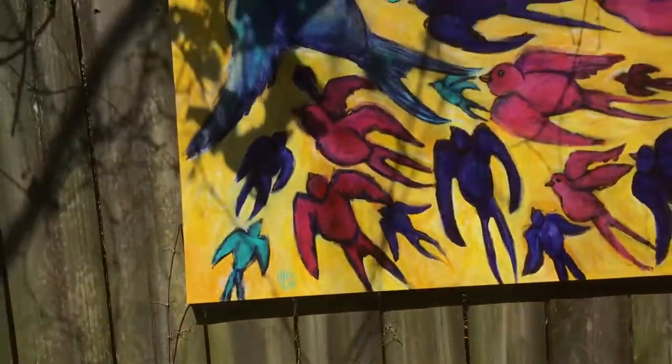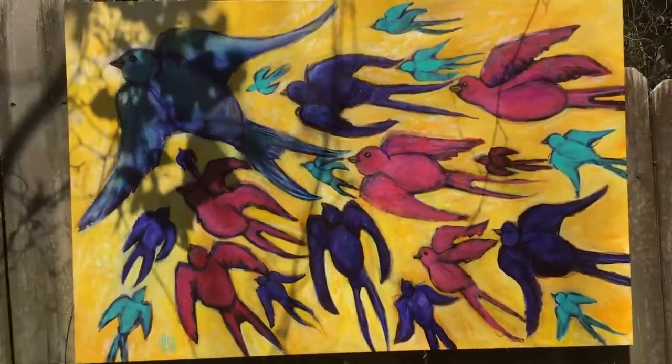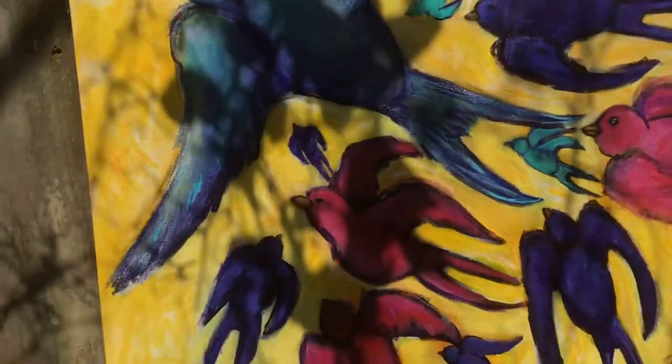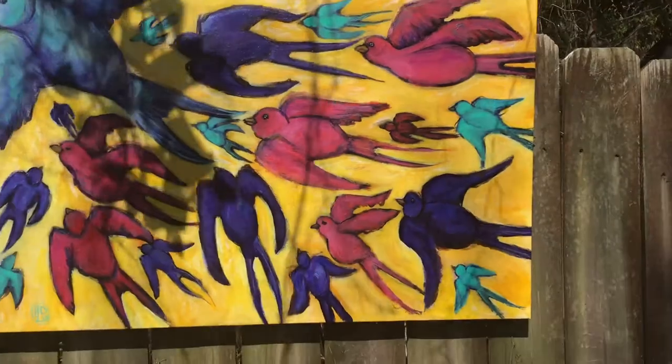We've got this one up here called Becoming. It's beautiful and bright. This is about letting the universe guide you, healing it, as swallows do.